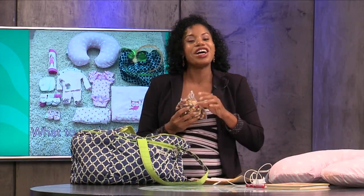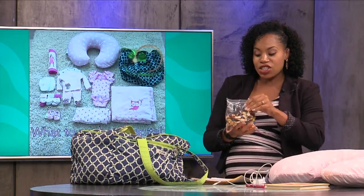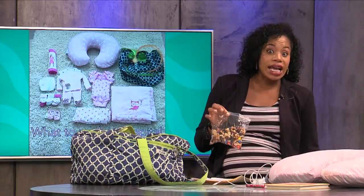I asked my husband, who's a chef, what he needed in the hospital bag. He said snacks — of course, my husband wants snacks. That was the only thing on his list. So I went to the store and bought his favorite kind of healthy, energy-inducing snack because he might be in the hospital room with me anywhere from hours to days.